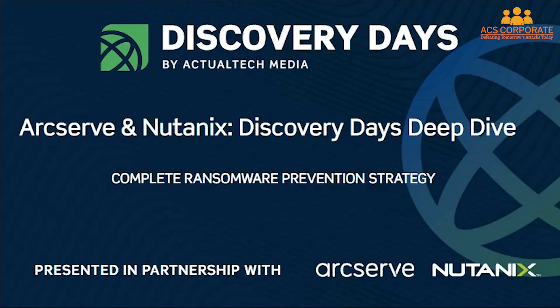Hello and welcome to this Discovery Day deep dive session with ArcServe and Nutanix, where you'll learn the complete ransomware prevention strategy for your data center. Thank you for joining us. If you're here, it's because you indicated on Day One of Discovery Day that you'd like to learn more about the ArcServe and Nutanix solution. We've got a great discussion lined up today.